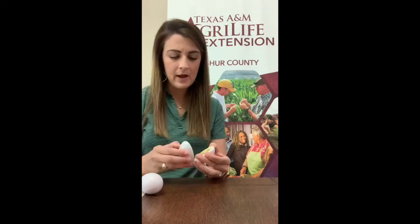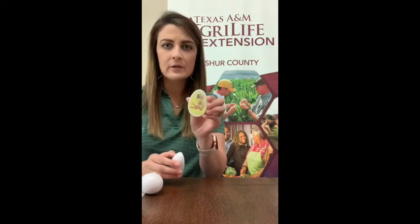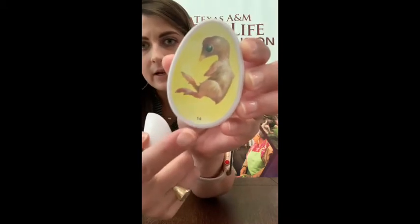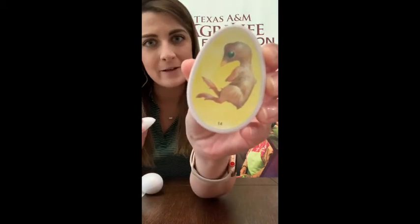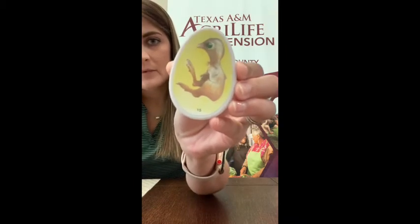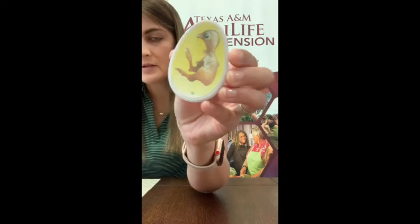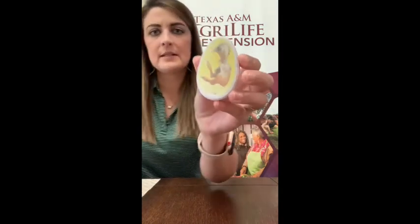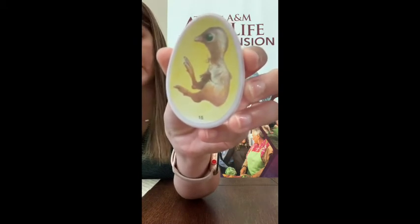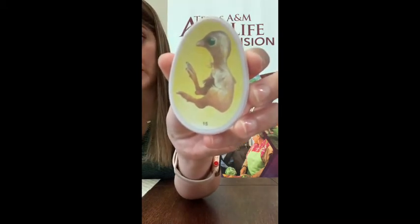So we've got our plastic embryo eggs, and we've got day 14. Remember on day 14, he was going to move his head to the fat part of the egg, which wasn't shown in this model. And then on day 15, his stomach moves into his body. You can't really tell on day 14, but his stomach is now moving into his body.